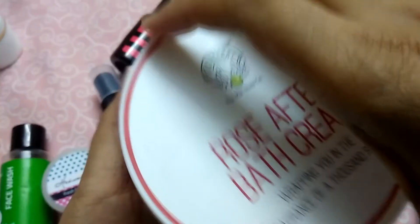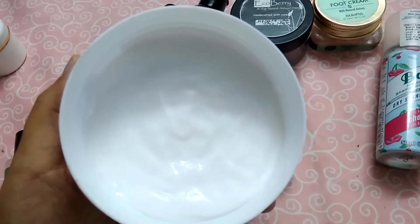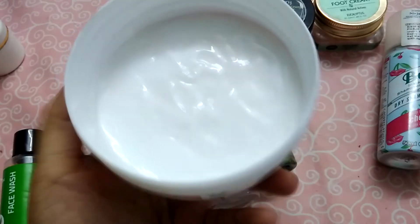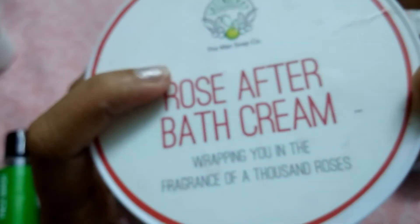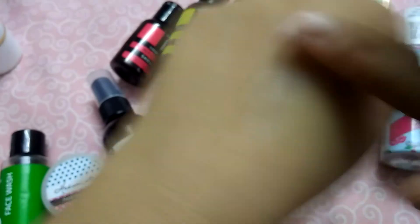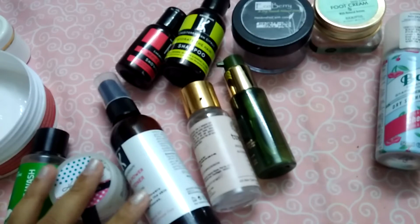A great product among the lot is also the Green Berry Organics Rose After Bath Cream — this is my second tub. I purchased this one from Amazon. I'll try to put down the links in the description box. If you're looking for a very good moisturizer or after bath cream, I would recommend this. It's 399 rupees for 200 ml but there was a discount on Amazon. It's still worth it because you need only a really small amount — it soothes out and applies very well.